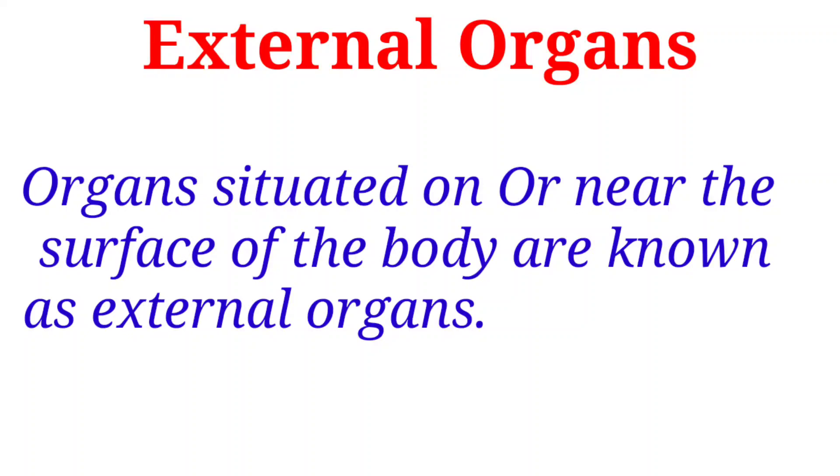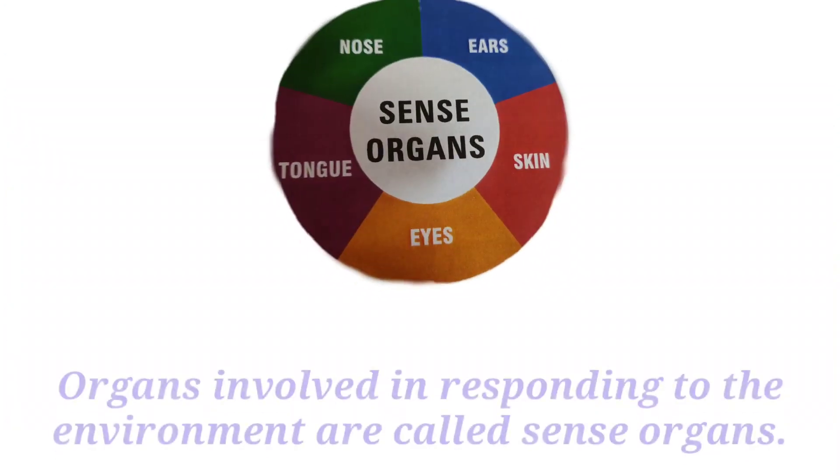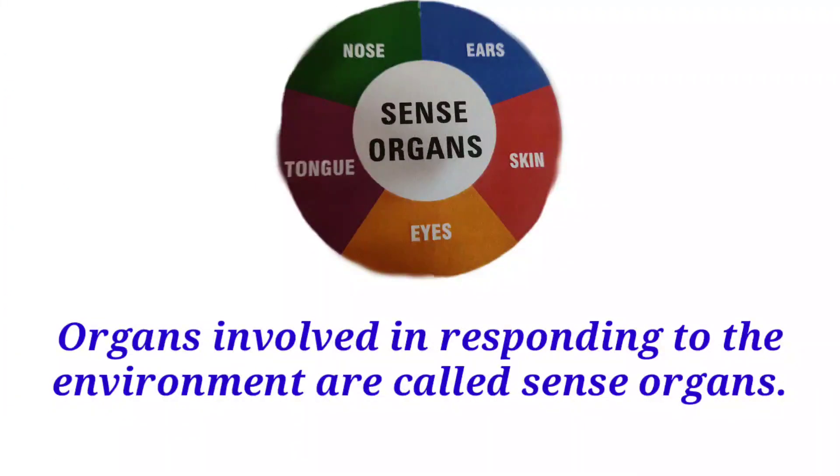Organs situated on or near the surface of the body are known as external organs. You can see external organs in this picture. Organs involved in responding to the environment are called sense organs. These organs include eyes, skin, ears, nose and tongue.